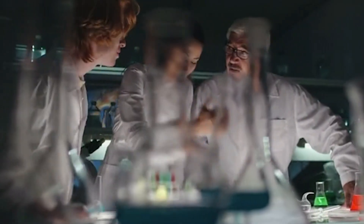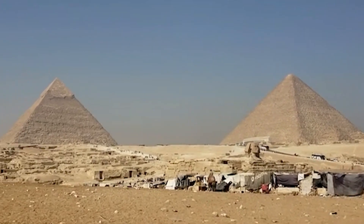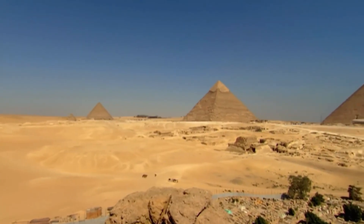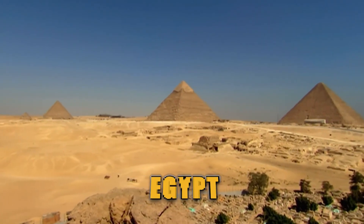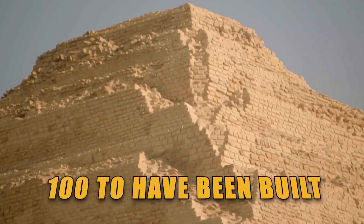Scientists' shocking new discovery in pyramids turns everything upside down. Known simply as the Egyptian pyramids, these colossal stone structures are scattered throughout Egypt, of which 118 are believed to be standing and another 100 to have been built.